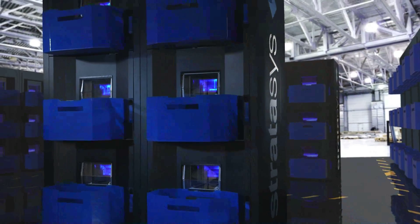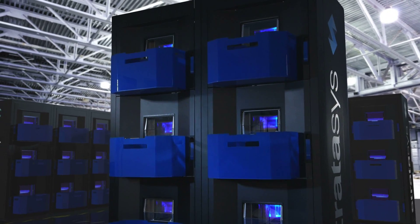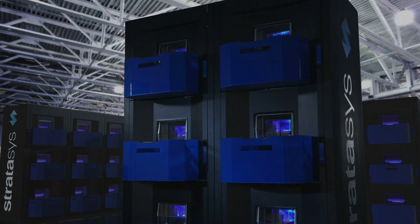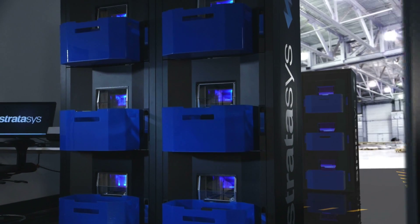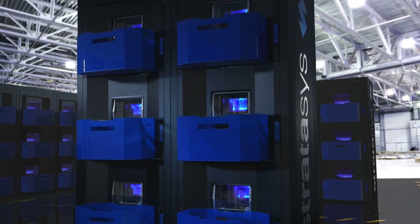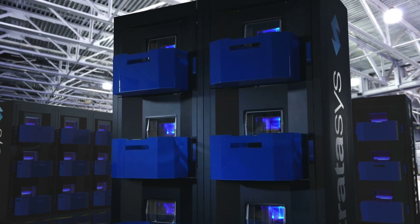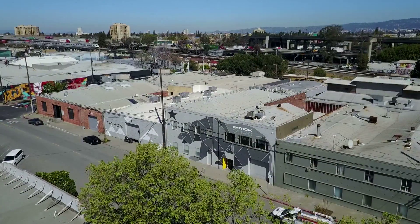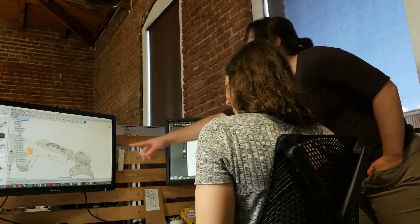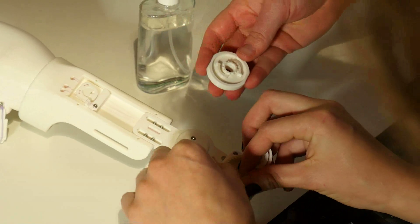Smart. Scalable. Reliable. That's the Stratasys Continuous Build 3D Demonstrator. Whether a customer's needs require 100 design projects a week or 500 parts a day, the Stratasys Continuous Build 3D Demonstrator changes the way mass production of parts are produced. Fathom, a design and manufacturing firm in Oakland, California, capitalizes on the Stratasys Continuous Build 3D Demonstrator's capacity for a zero inventory supply chain.